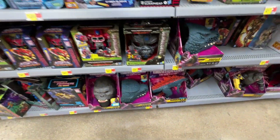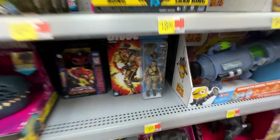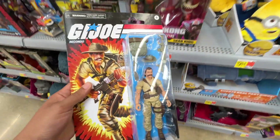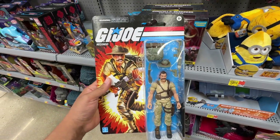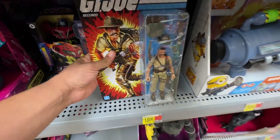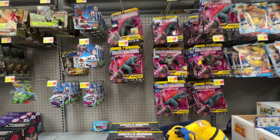We got some Godzilla Kong, a little bit more merch. Oh, what's this? I've always liked these G.I. Joe Classified on cart. We got Recondo - I don't know that I've seen him on a cart. It's pretty cool. It's probably still Walmart exclusive, so we'll see how that goes - the previous ones didn't do too great.